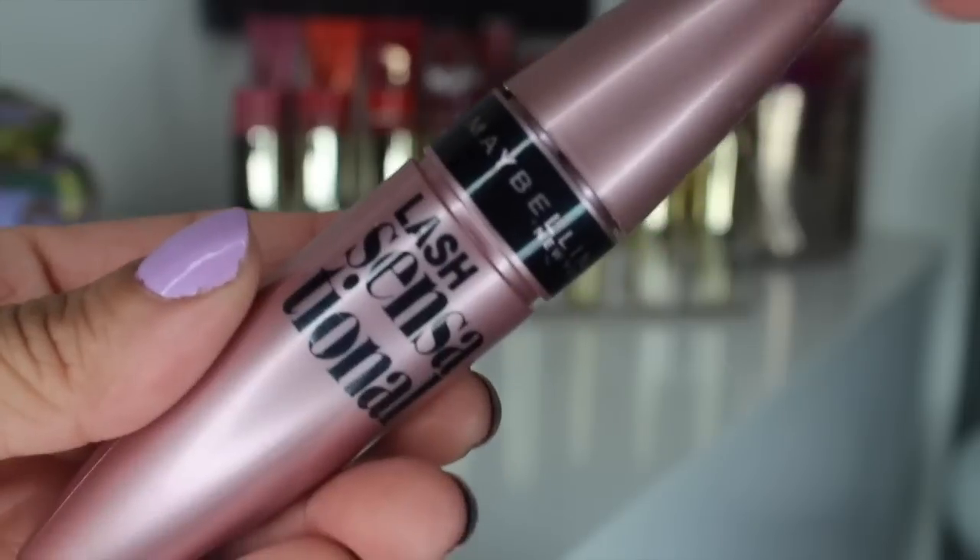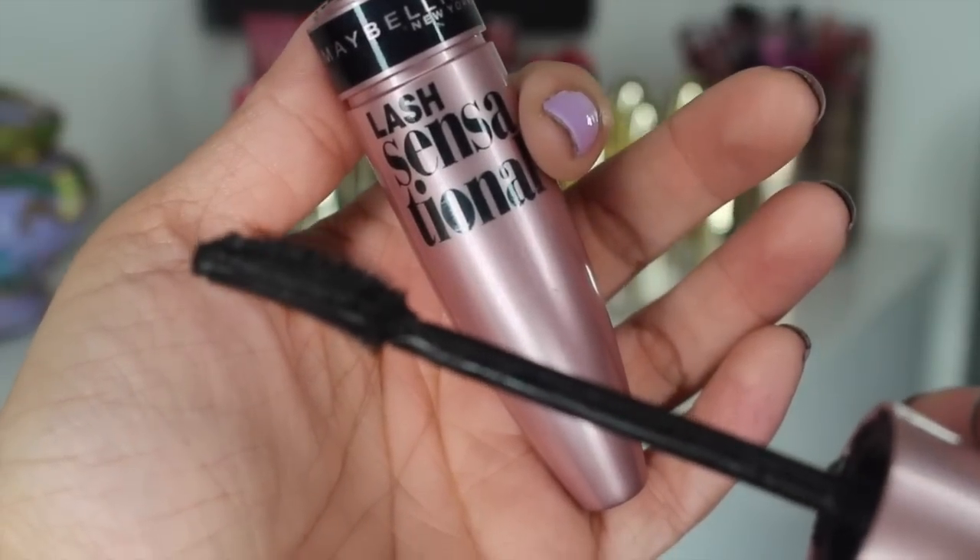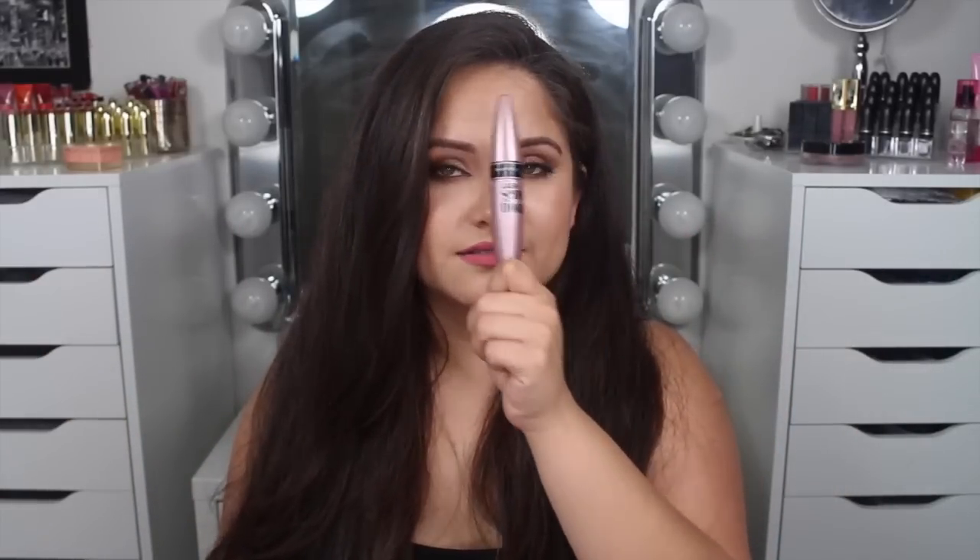I have talked about this mascara quite a lot on my channel and it is the Maybelline Lash Sensational Mascara. This is so amazing. I originally purchased this because I didn't want to spend the money on the Benefit Roller Lash, and I felt like the brush was very similar — and I am so, so glad that I did. I have mine in Black is Black. I love the way it makes your lashes look. It curls them, holds them, fluffs them out, gives some length, stays on, and it doesn't smudge. This is the best.